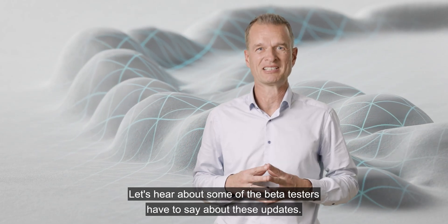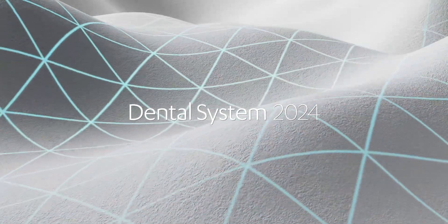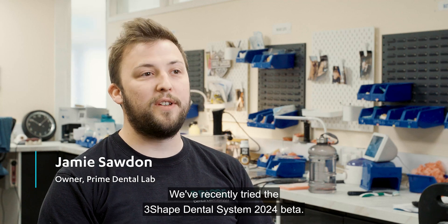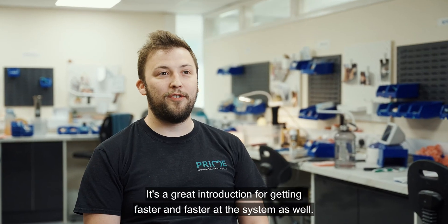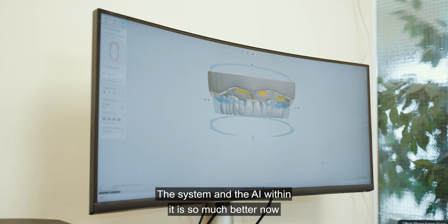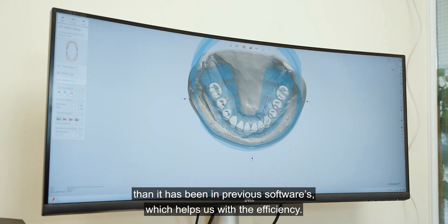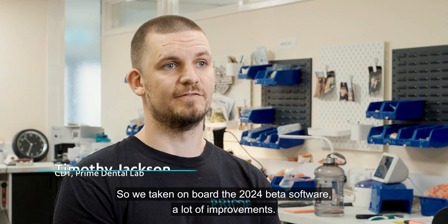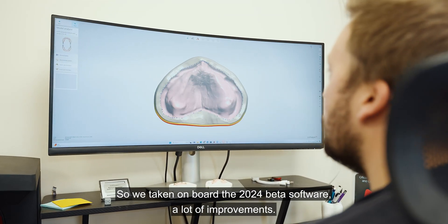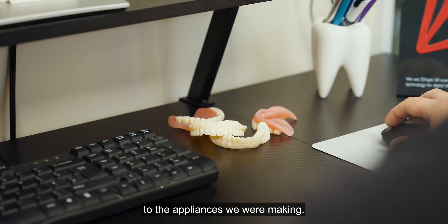Let's hear what some of the beta testers have to say about these updates. We've recently tried the Dental System 2024 beta. It's a great introduction for getting faster and faster with the system. The AI within it is so much better now than in previous software, which helps with efficiency. We've taken on board the 2024 beta software — a lot of improvements, really speeding up the workflows for the appliances we've been making.